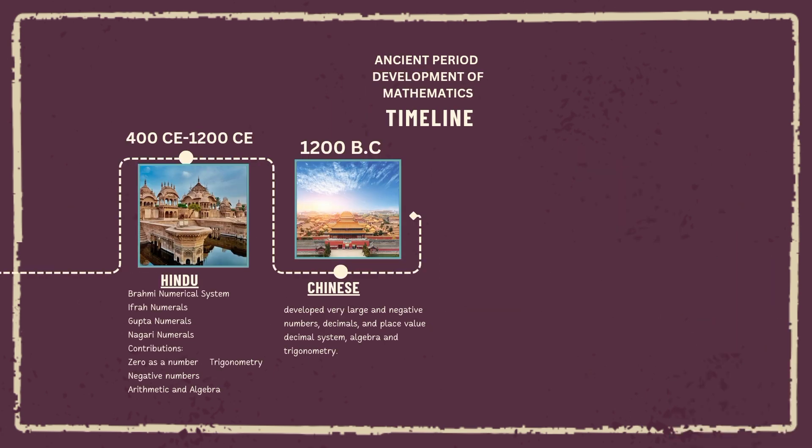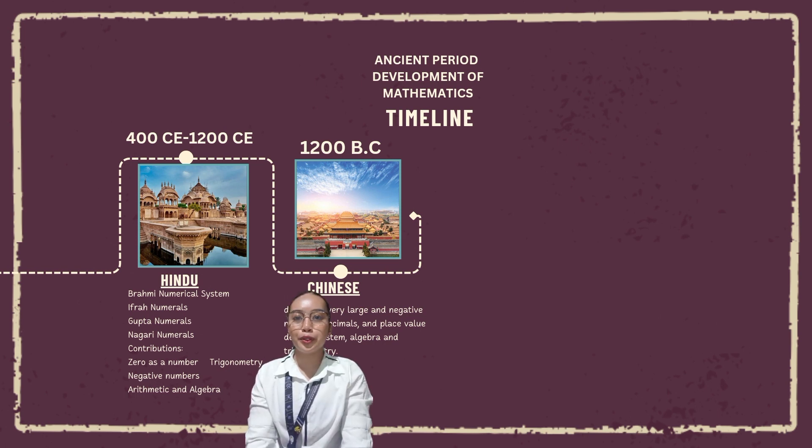Hindu mathematics, 400 CE to 1200 CE, refers to the mathematical developments that took place in ancient India. The Brahmi numeral system is an indigenous South Asian numerical system attested from the third century BCE. It is an ancient system for writing numerals and is the direct graphic ancestor of the modern Indian and Hindu-Arabic numerals.